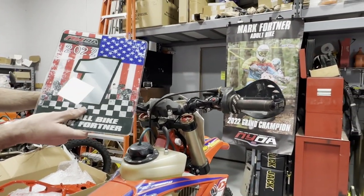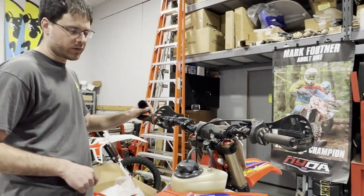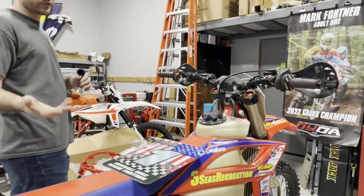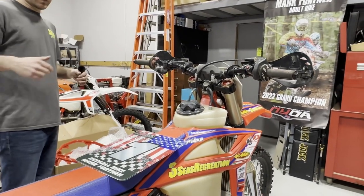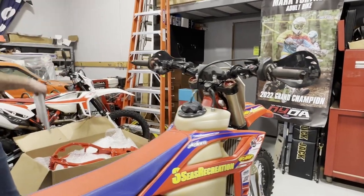This is Mark's second number one plate — his first was in 2012, so exactly 10 years apart Mark wins the series. Pretty cool, because on any given weekend there can be 300 to 400 riders there. We thought it'd be a really cool day to do a video of us replacing the frame on this bike.